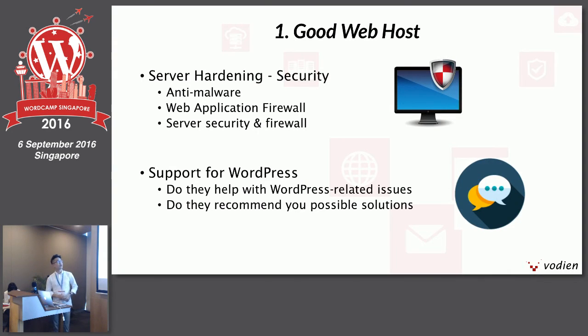What makes a good web host? You have to think about what they've done for server security — their methods for server hardening, whether they have anti-malware installed, and whether they have firewalls at the web application level and server level. This will protect and prevent attackers from targeting your websites. Also consider what support they provide for WordPress related issues. The best web hosts will provide you with next steps, or even offer paid services to help you clean up or optimize your WordPress website.